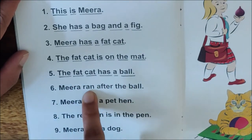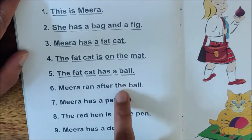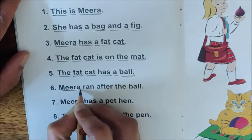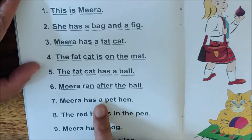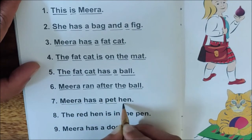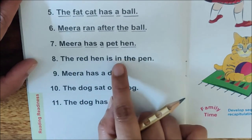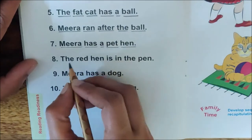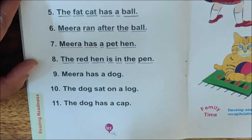Next sentence: Meera ran after. You have done this word, A-F-T-E-R, after the ball. Meera ran after the ball. Underline it. Sentence number seven: Meera has a pet hen. Underline it. Sentence number eight: The red hen is in the pen. Where is the red hen, children? The red hen is in the pen. Underline it.